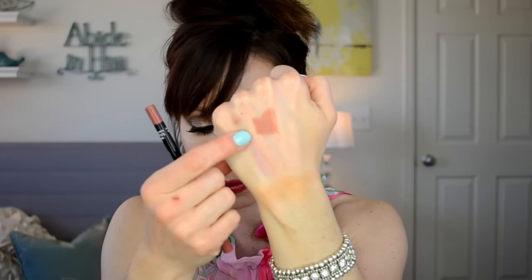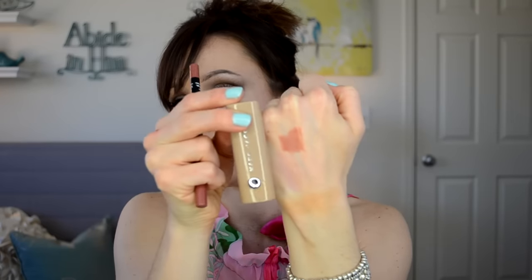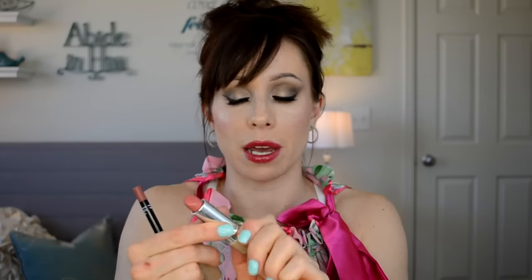Makeup Forever Lip Liner in the shade 2C — love it. I should have put this in my Lip Liners I Can't Live Without video but I forgot about it. This lip liner is great — these are waterproof and they last really nicely on the lips. This color is perfect for spring and summer. It would actually pair really well with the Marc Jacobs lipstick I was talking about in part one, the number 150 Eat Cake. You can't go wrong with the Makeup Forever Lip Liners.